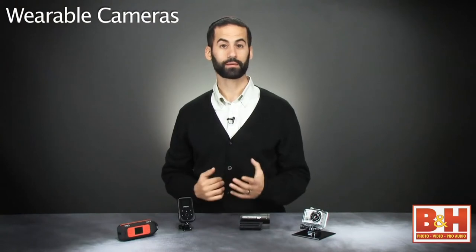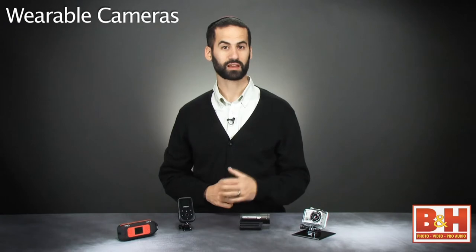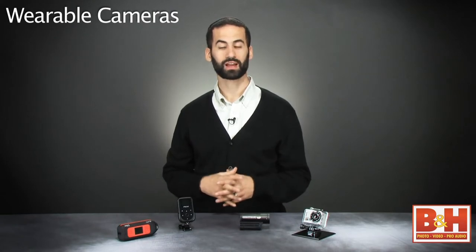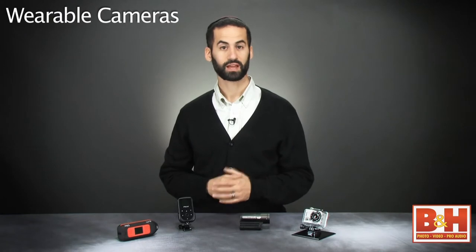Because helmet cameras join you while you're out and about, most of them are designed to be resistant to the elements and can really take a beating. All of these cameras we'll see today shoot 1080p HD video and feature a very wide angle lens to help you make sure everything is in the shot. So if you know someone who's very active, any one of these cameras would make an excellent holiday gift for them.